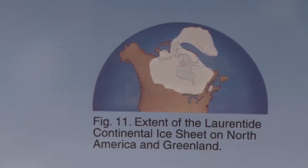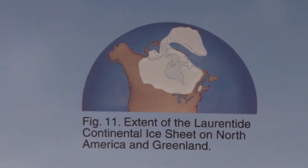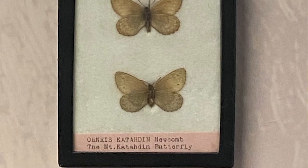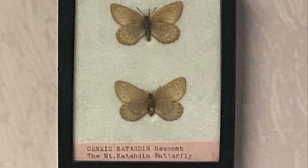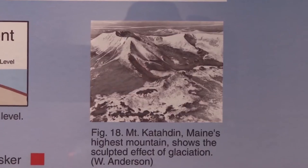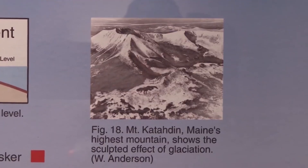By 11,000 years ago, areas of Maine finally emerged ice and water free, and only a small portion of the glacier remained. The Katahdin arctic butterfly is our final holdover from Maine's icy past, left stranded on the highest peaks of the Great Mountain as the glaciers retreated.